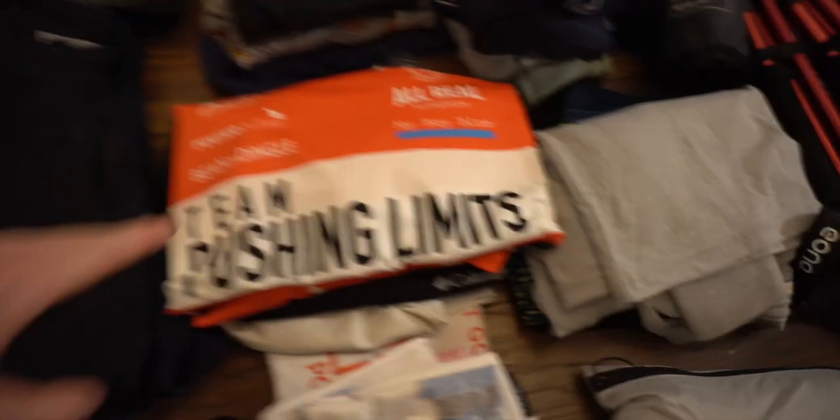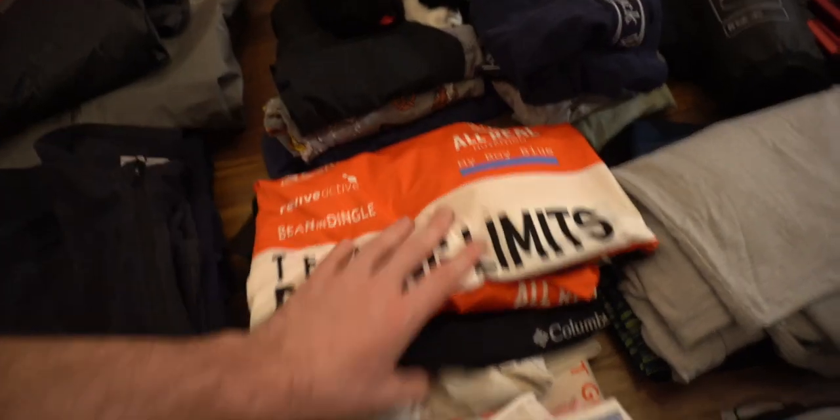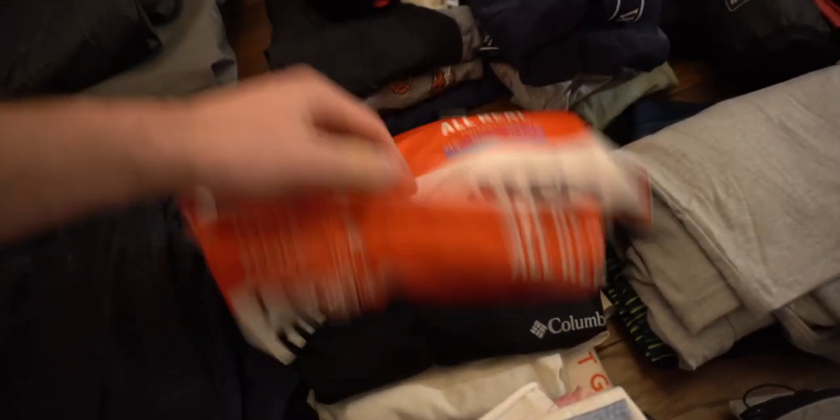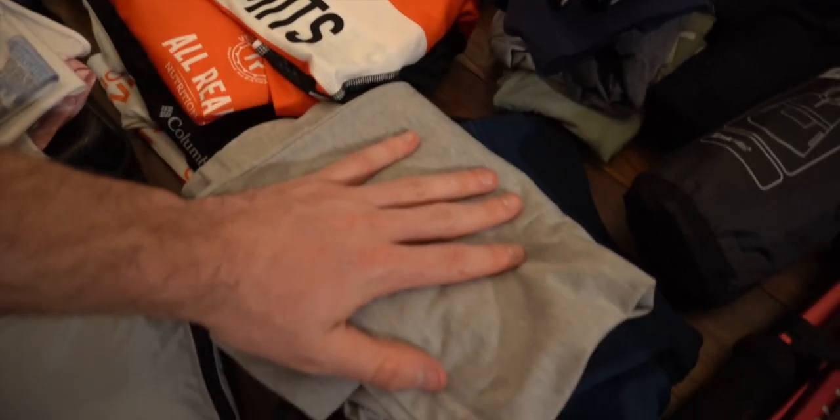Moving on to clothing — we've got fleeces, just two basic fleeces. I've got a selection of t-shirts; new Team Pushing Limits kit is coming. It's recommended to stay away from cotton, so I've got a lot of synthetic race t-shirts and all that kind of stuff. Short sleeve and long sleeve — I've actually got three long sleeves; they say to bring two, but I'm bringing three just in case. They're pretty light.